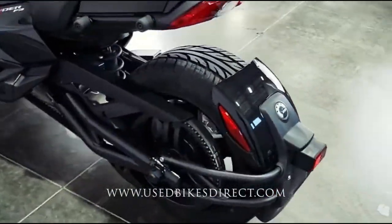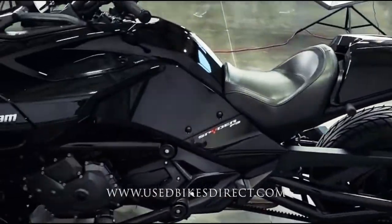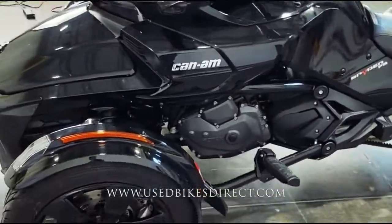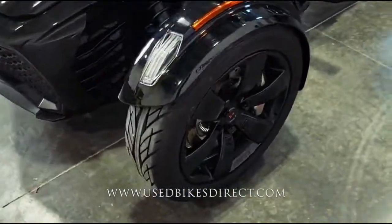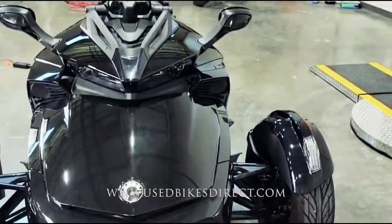So this one is a 2020 model Can-Am Spider F3. It's going to feature Can-Am's 1330cc inline three-cylinder engine, paired up to a semi-automatic six-speed transmission. And guys, this one we're checking out today only has 779 miles on it.